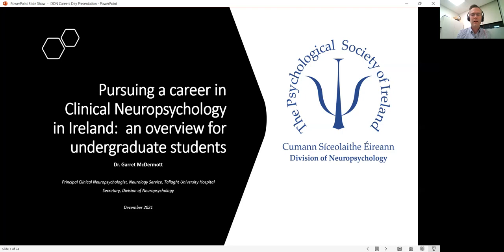Hi, my name is Gareth McDermott. I'm a clinical neuropsychologist working at Tallaght University Hospital and I'm also the Secretary of the Division of Neuropsychology in PSI at the moment. I was invited to put together this video to try to provide some information for undergraduate students in psychology who may be thinking about a career in clinical neuropsychology in the future.